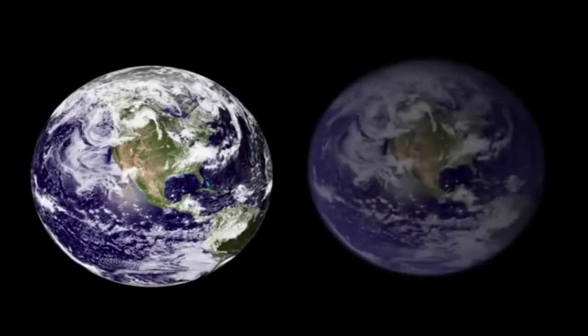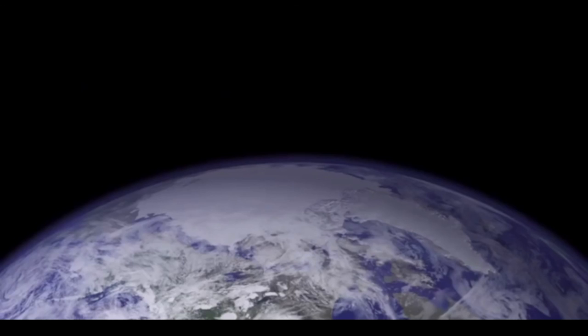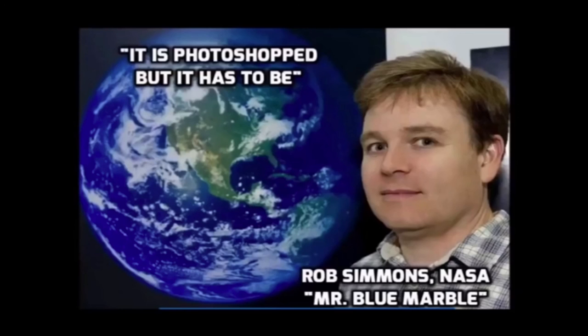There's an artist creating what I imagine it to be. I've looked at these images over and over again, trying to sort of get the essence of it. It is Photoshopped, but it has to be.